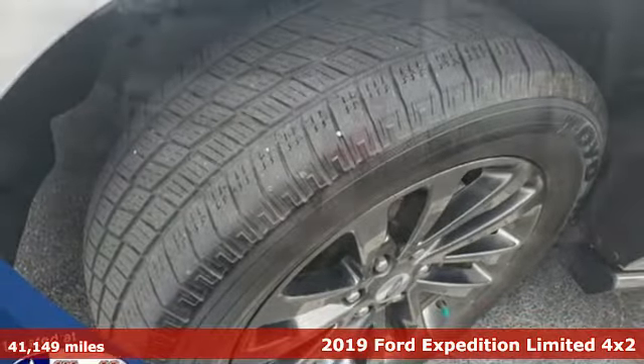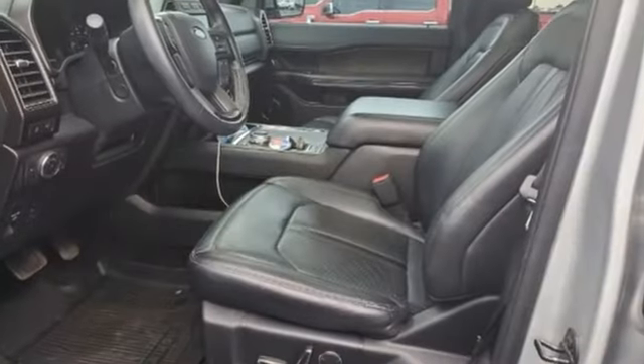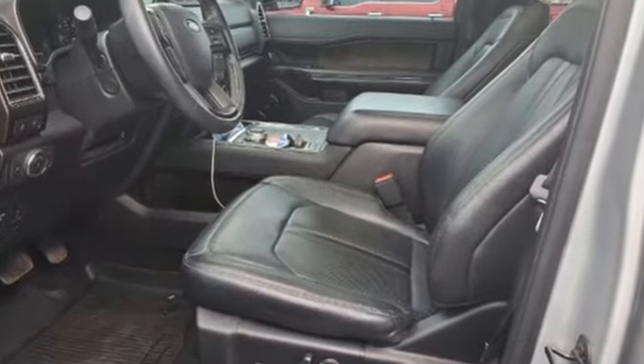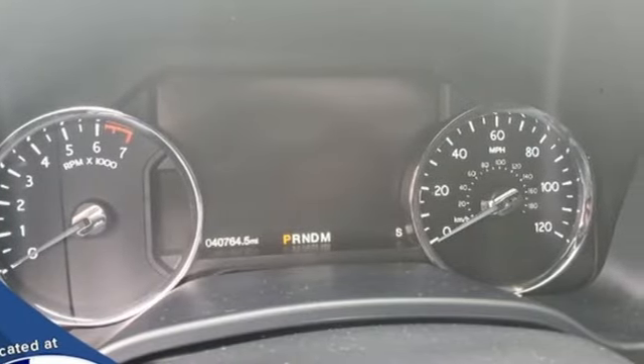A great vehicle is comprised of great features like these: automatic transmission, heated and ventilated leather bucket seats, Bluetooth streaming audio, auto-dimming rear view mirror, and dual zone climate control.